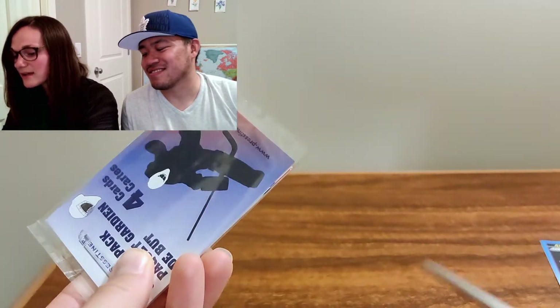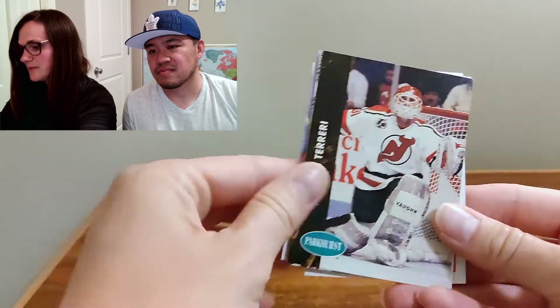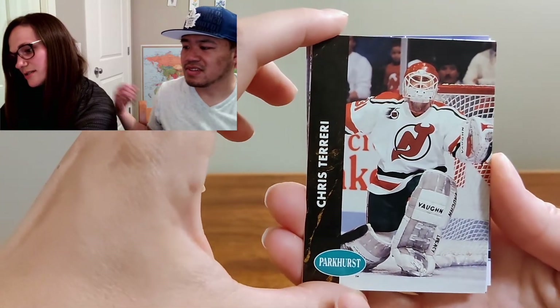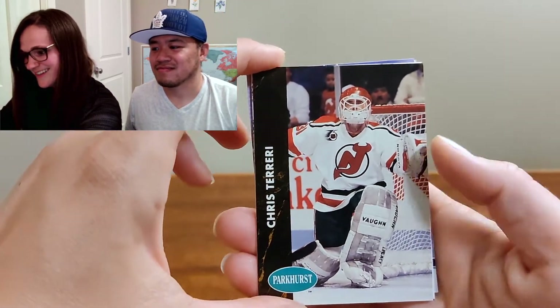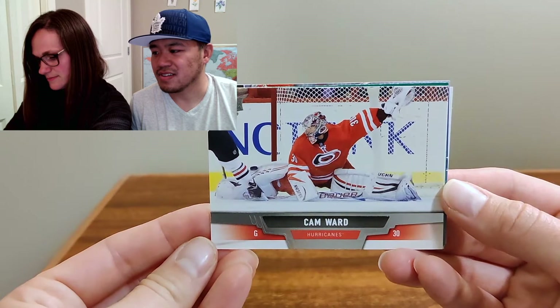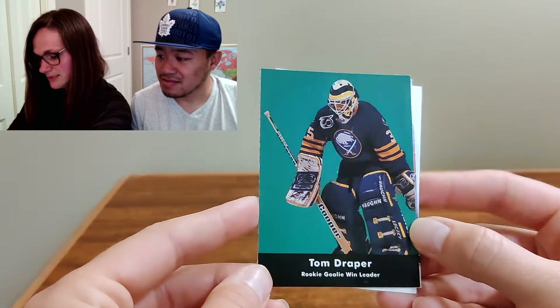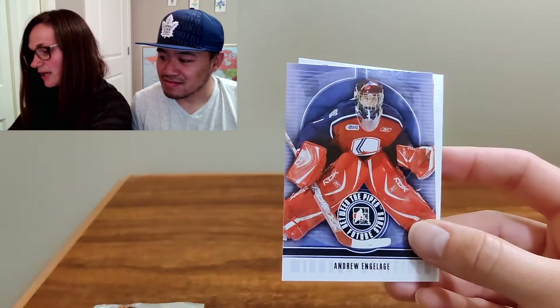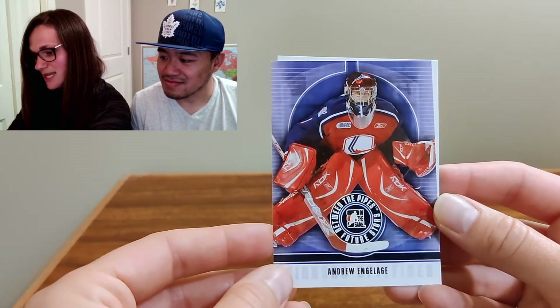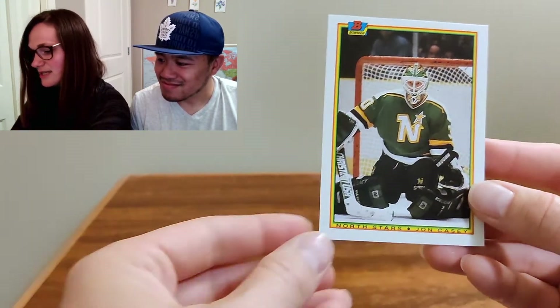One more pack — actually two more. We've got the goalie pack next, four goalies, let's see who we get. We've got Chris Terreri and Cam Ward — nice, does the splits. And Tom Draper, rookie goalie win leader. And John Casey. You can let us know how to say that one.